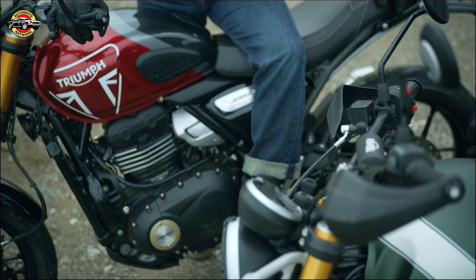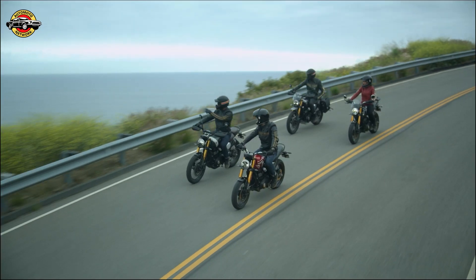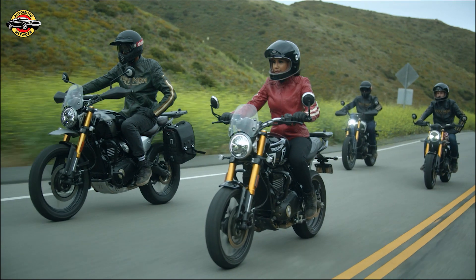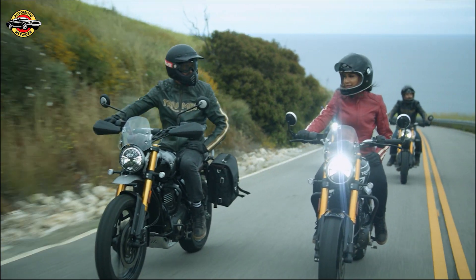Introducing the highly anticipated Triumph Speed 400, Triumph's latest entry-level model designed to captivate new riders around the world. In this technical review, we'll delve into the key features and specifications of this impressive motorcycle.